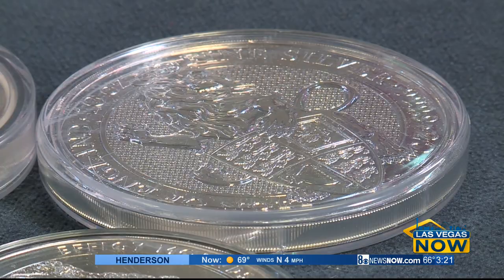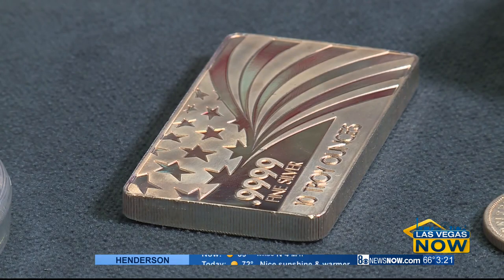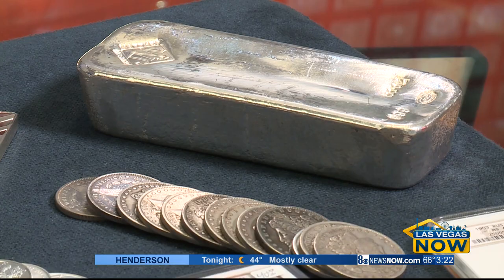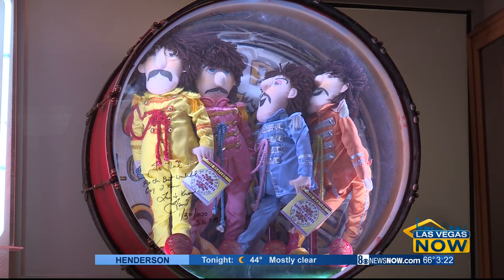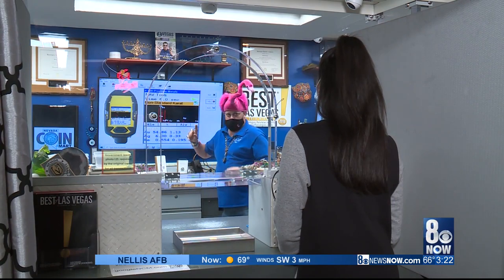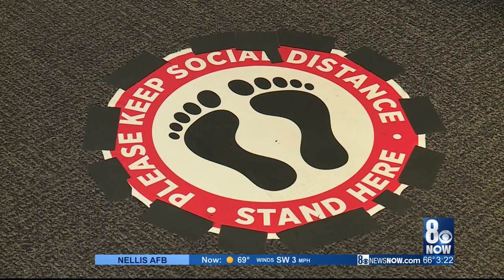I am a GIA graduate gemologist, and this is what I went to school for. The purpose of the business is to educate and explain when a customer comes through the door. When a customer comes through the door, we have six privacy windows where we practice six-feet social distancing.